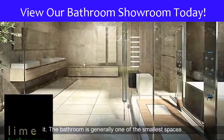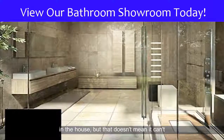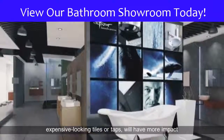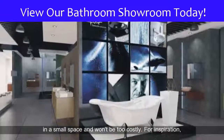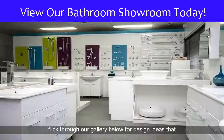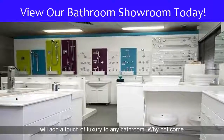The bathroom is generally one of the smallest spaces in the house, but that doesn't mean it can't be luxurious, even on a budget. Small touches, such as expensive-looking tiles or taps, will have more impact in a small space and won't be too costly. For inspiration, click through our gallery below for design ideas that will add a touch of luxury to any bathroom.